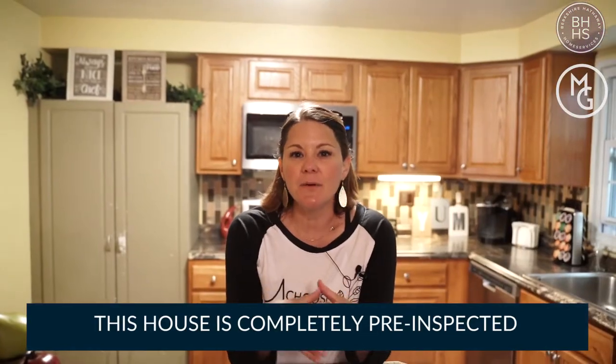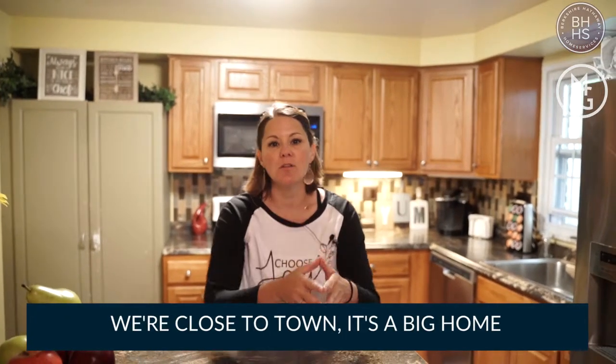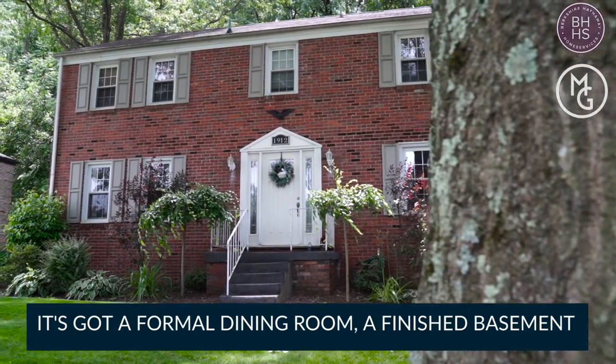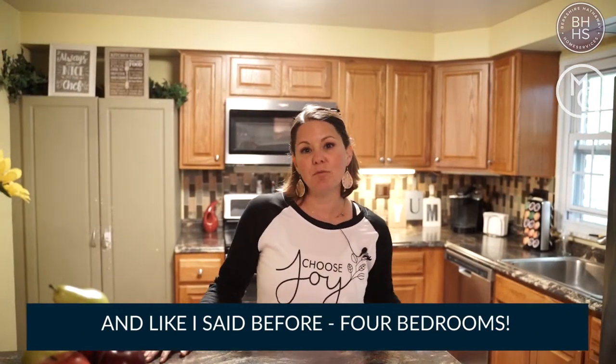This house is completely pre-inspected, and I'd love to share the inspection report with you. It has so much to offer. We're close to town. It's a big home, beautiful, lovely lot, professionally landscaped. It's got a formal dining room, a finished basement, and four bedrooms.